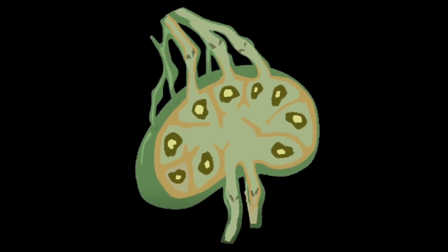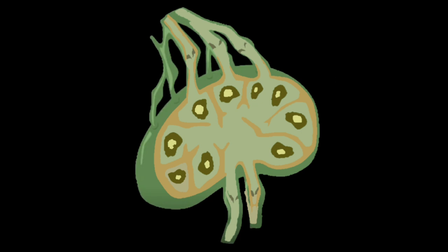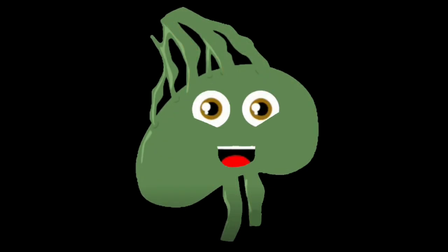Clean lymph fluid re-enters at the end of the subclavian vein to be mixed in with your blood cells once again. So take care of your body and make sure you clean your hands. Please eat organic fruits and vegetables if you can.